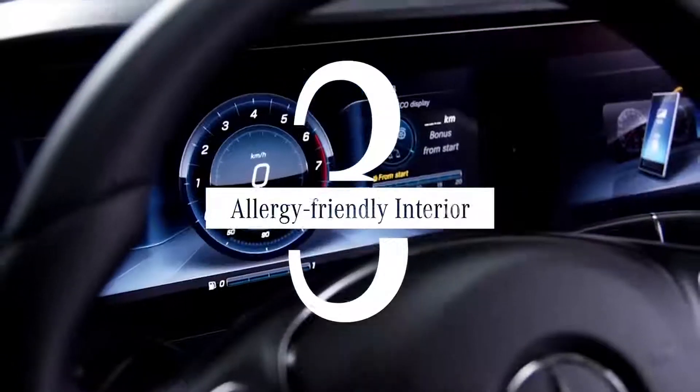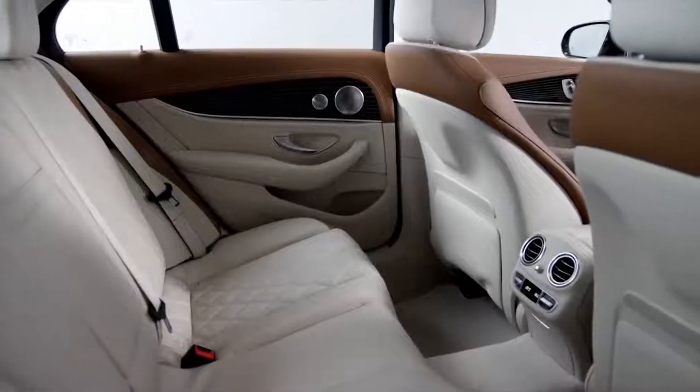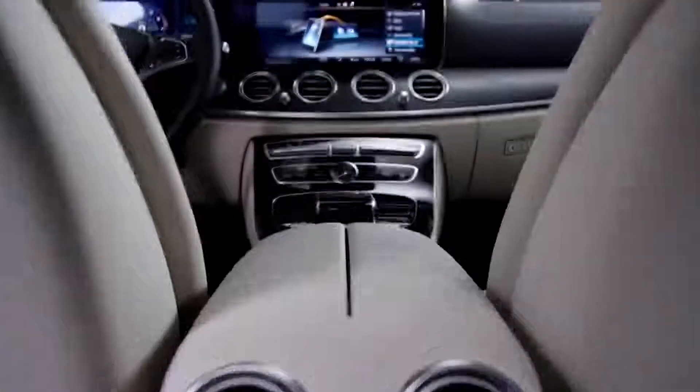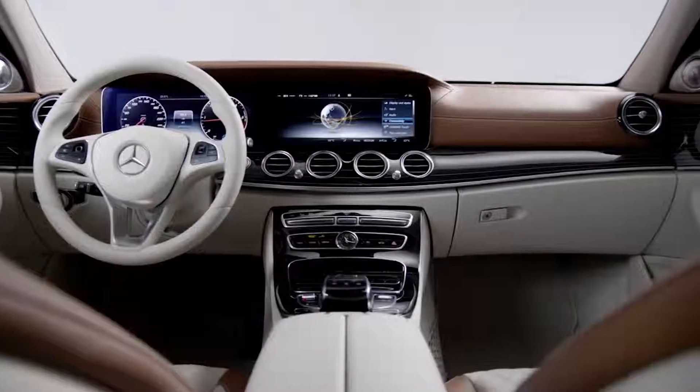In at number 3, to fight all those pesky allergies, Mercedes-Benz Genuine Parts Interior Filters absorb pollen, so say goodbye to sneezing.